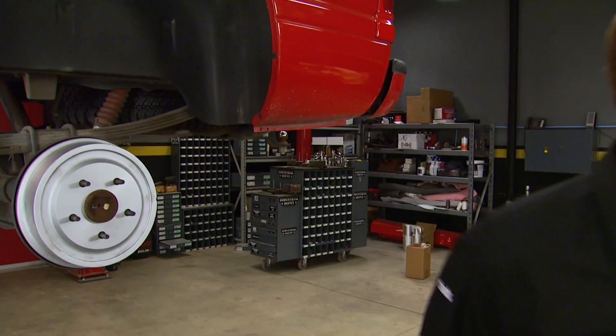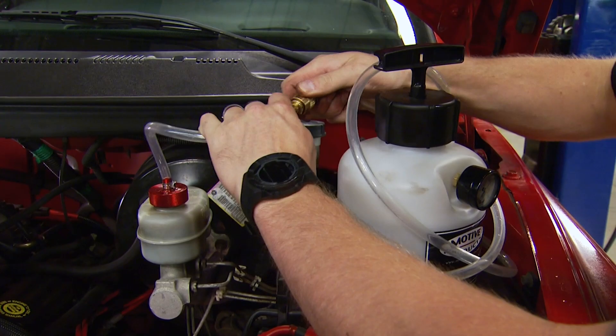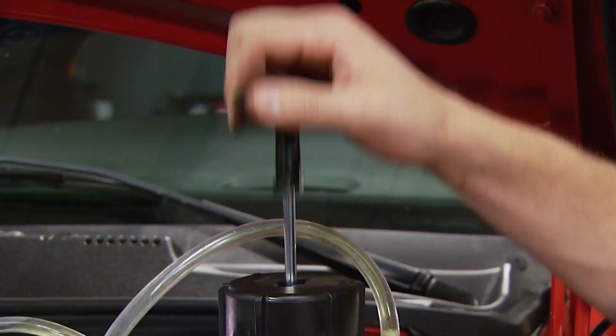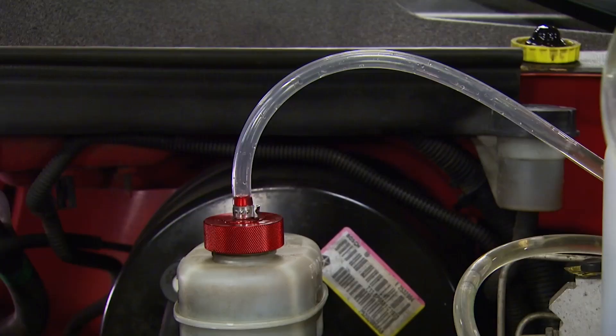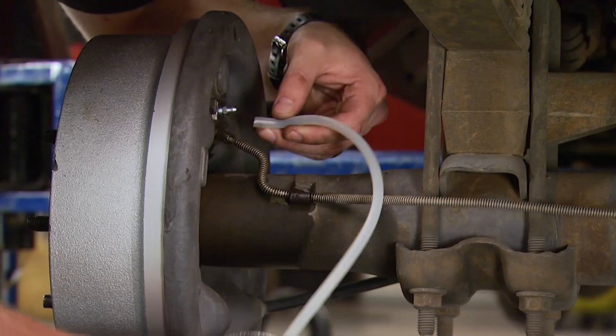We've got all of our new Raybestos brake parts installed. But since we took the brake lines off, the system is now full of air. We'll use a Motive power bleeder to flush out all the old fluid and get rid of the air bubbles. With the reservoir filled with new fluid, LT attaches the bleeder to the master cylinder and pumps it up — this tool makes it simple for one person to bleed the brakes. It's also recommended to periodically change your brake fluid. When it runs clear with no bubbles, you know you're good to go.